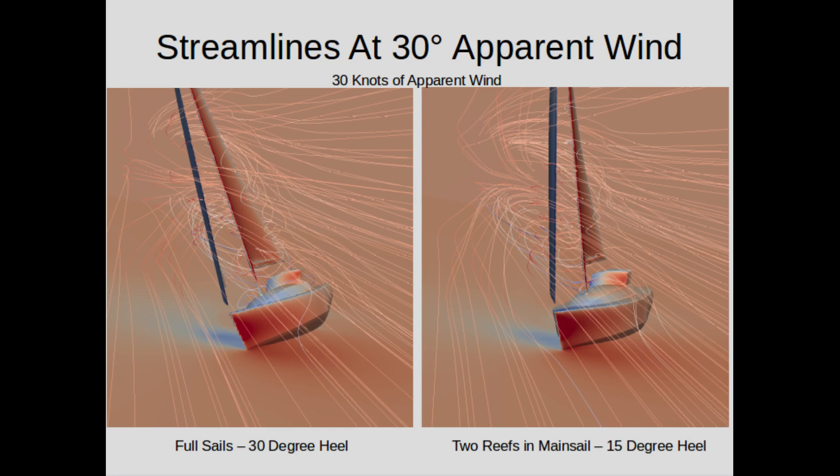Now we're looking at both cases from upwind. The fine lines are streamlines — the imaginary path that little bits of fluff would take as they went by the hull and sails. As the boat heels more, the windward side of the hull is projected more and more into the airstream and starts having a more disruptive effect on the airflow over the lower region. You'll also note that because of heeling, the air passing by the mainsail and jib actually flows at a slight angle relative to the angle of the boom, though both cases still have nicely pressurized sails.